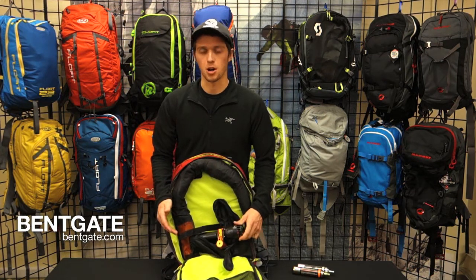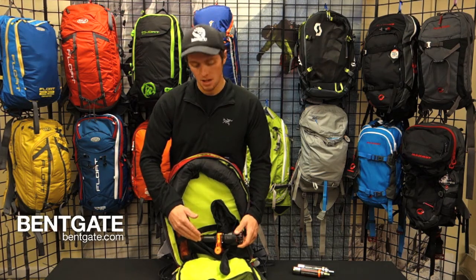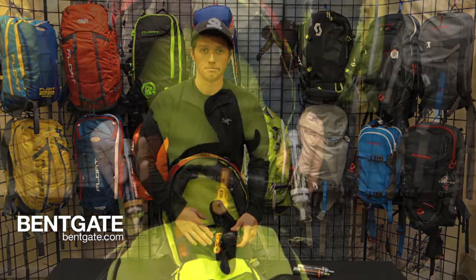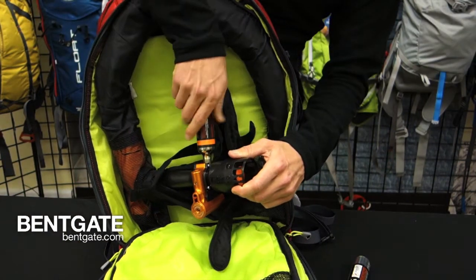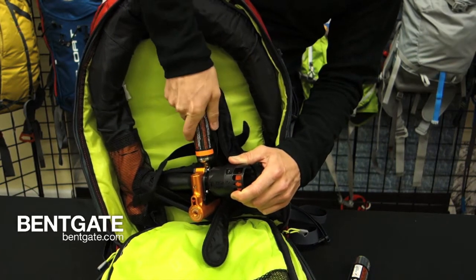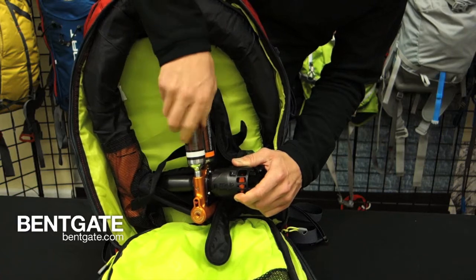Inside the main pocket you'll find a mechanism that was originally designed for emergency life vests. Alpride saw the opportunity to take this tested and proven technology and bring it to the airbag market. This system is powered by two small canisters and uses a venturi valve. CO2 can be stored at a higher pressure, resulting in a smaller canister, lightening up the whole system. The argon is then used to speed up deployment, helping to fill the bag in the required three seconds.